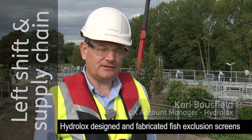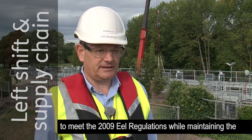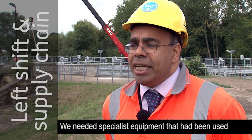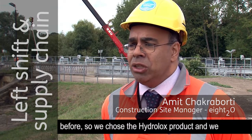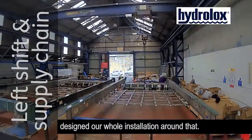Hydrolux designed and fabricated fish exclusion screens to meet the 2009 eel regulations while maintaining the required inflows for Thames Water. We needed specialist equipment that had been used before, so we chose the Hydrolux product and we designed our whole installation around that.